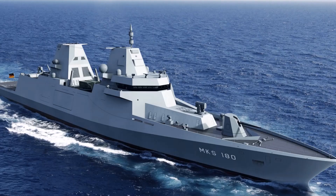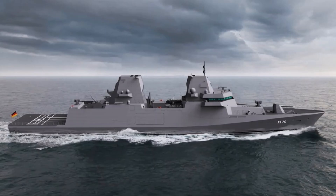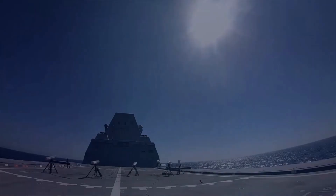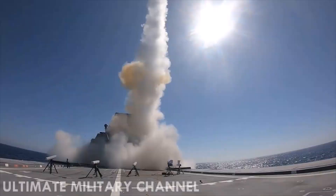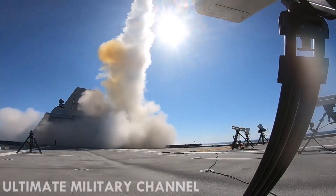The advanced frigate F-126 is essentially a multi-purpose warship. Its tasks include providing air defense as well as performing strike missions against enemy objects, ships, and submarines. The displacement of the ship is about 10,000 tons. The crew is 114 people. The ship's armament will consist of a 127mm gun and American universal vertical launch installations.